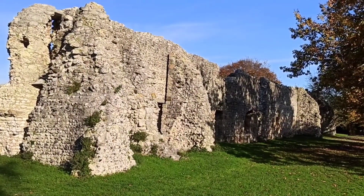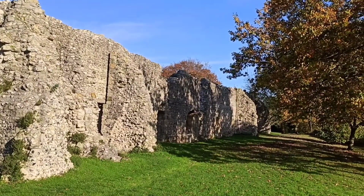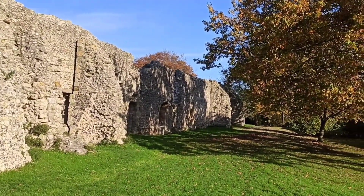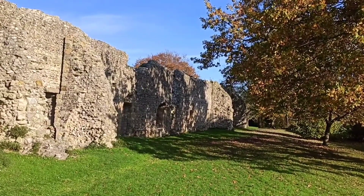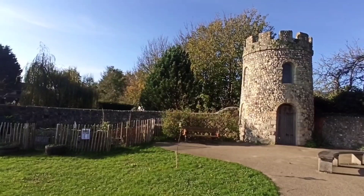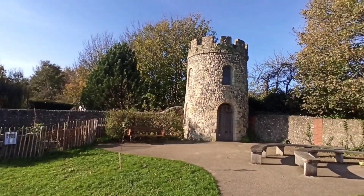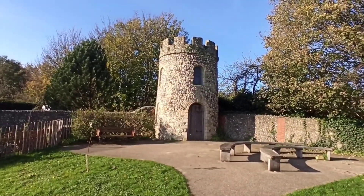Remains of a large infirmary can be seen to the northeast of the dormitory range. It provided asylum to the elderly monks while the sick monks were treated here. The infirmary was complete with its own kitchen, toilet, and a small garden. It was also one of the few buildings in the priory with fireplaces to provide heat.